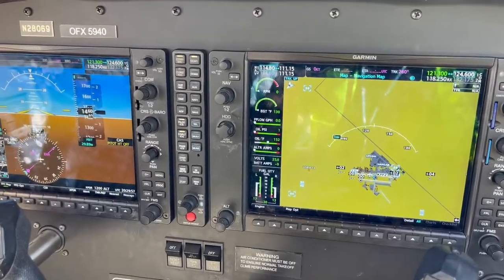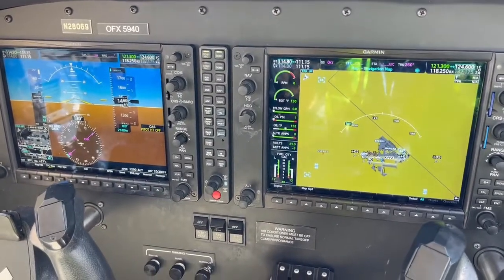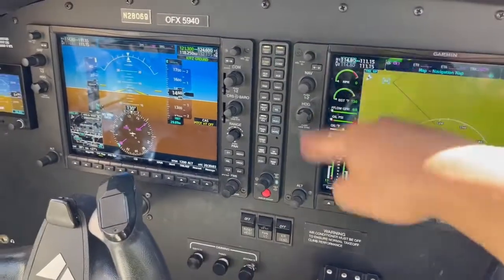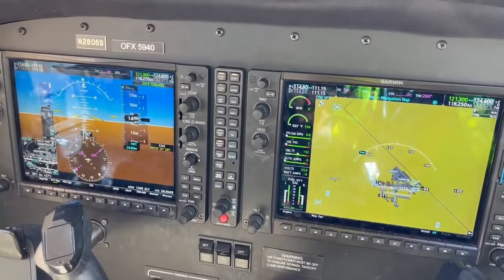This is the G1000 setup video for VFR, for private pilot and commercial. I teach the 2L method — start with the right L, then we get to the left L. Before we start the G1000 setup, we'll have our ATIS obtained.